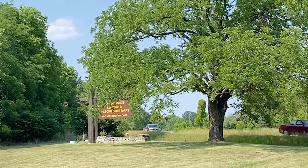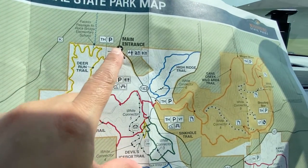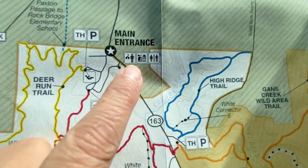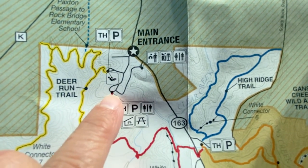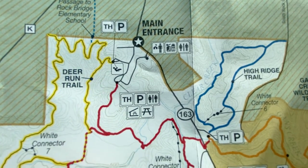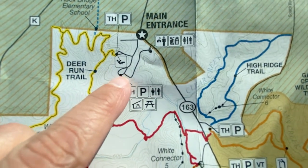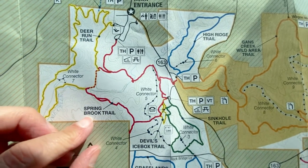Rockbridge State Park. Got a map — main entrance, so the park office. This is a very small area. There's a turnoff to go to Deer Run and then you can go all the way down to the loop to get on this red trail, which is the Springbrook Trail.